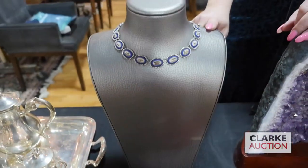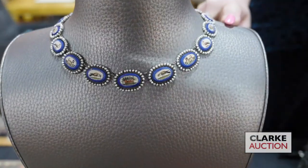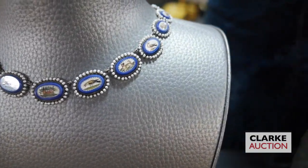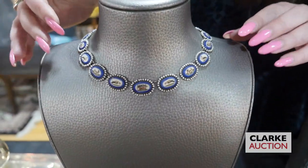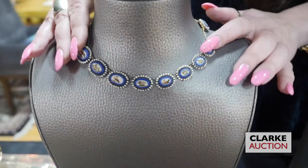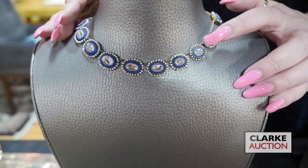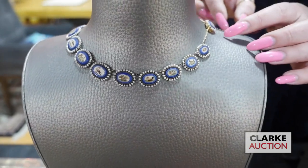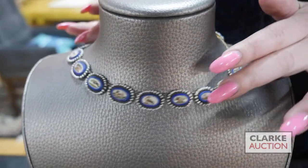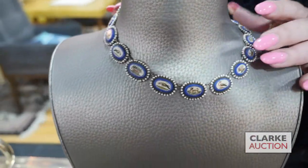We have this micro mosaic 19th century necklace that is just out of this world. Each of the micro mosaic pendants is accented by a blue surround and seed pearls, and each one features either an animal or flowers — so beautiful. The best ones are the dogs — here's a little dog — and even the clasp is beautiful. Estimated at twenty-five hundred to thirty-five hundred, and does come with additional paperwork and appraisals from the previous owner.